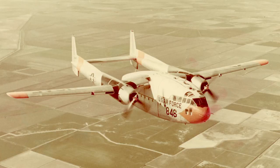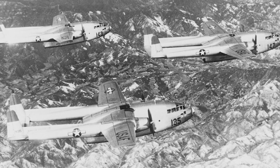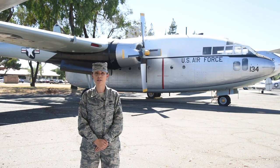The unique-looking C-119 was a twin engine, twin boom, and twin tail aircraft, and was a redesign of the C-82 Packet, which was intended to succeed previous cargo aircraft like the C-47 Skytrain and the C-46 Commando. The aircraft's unusual appearance was similar to that of a railroad boxcar, and when troops began calling it the Flying Boxcar, it stuck, and the C-119 became an aircraft known almost exclusively by its nickname rather than its model.